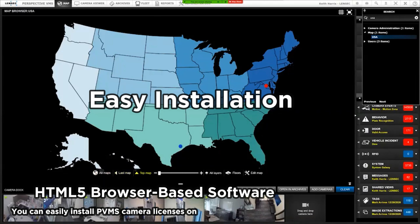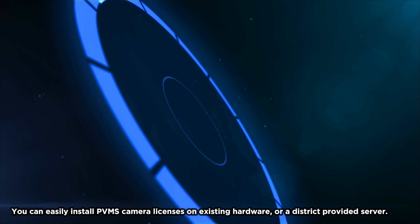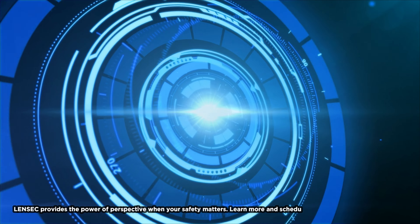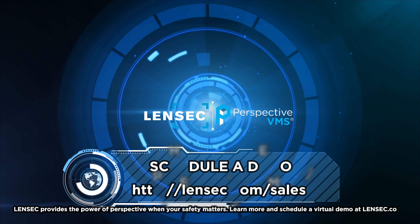Perspective VMS is an HTML5 browser-based software. Upgrading your existing system to Perspective VMS is simple and affordable. You can easily install PVMS camera licenses on existing hardware or a district-provided server.